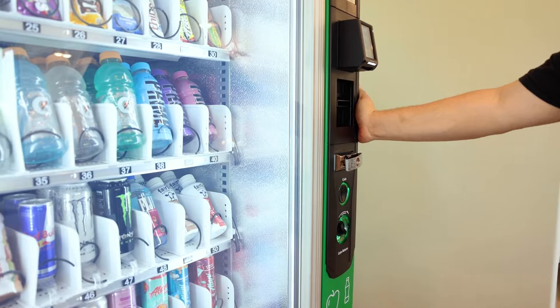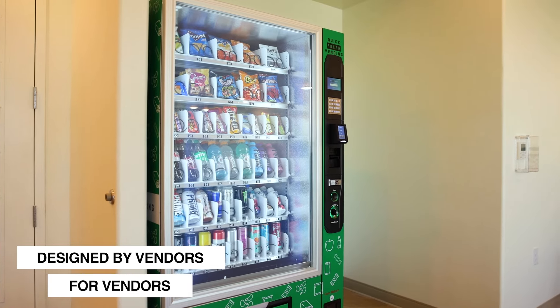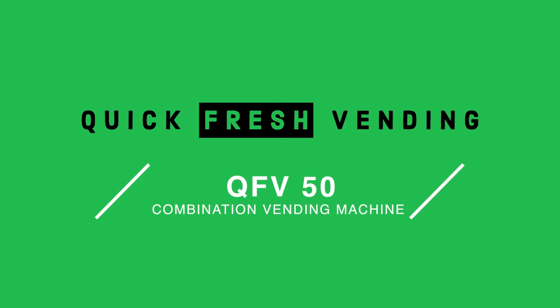So, if you're looking to elevate your vending operations, make a statement and ensure unparalleled profitability — the QFV50 is the machine for you. Step into the future of vending with the Quick Fresh Vending 50.